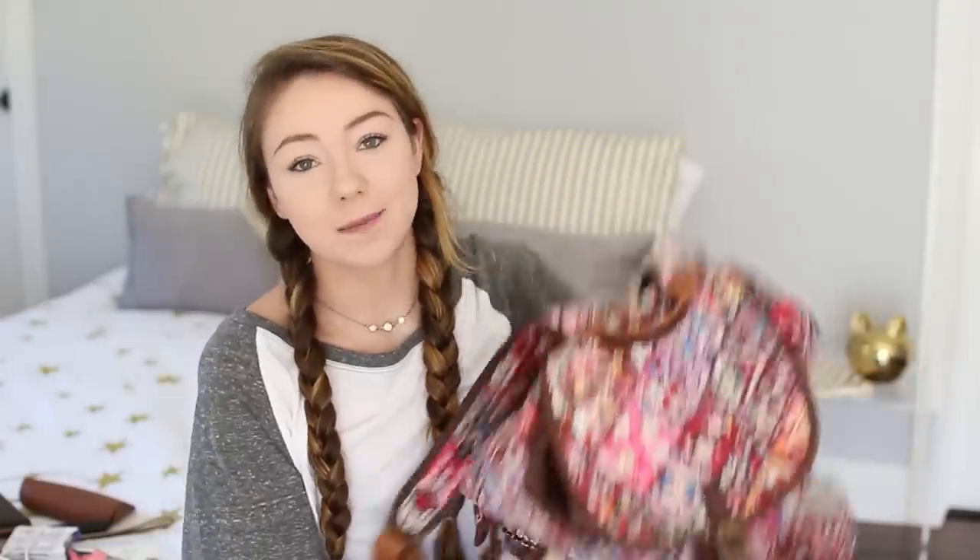So that is everything that was in my backpack. Now for the giveaway.